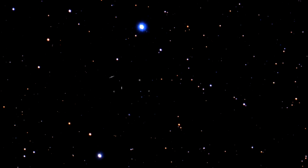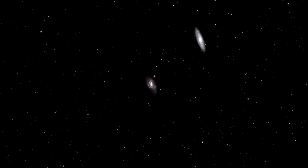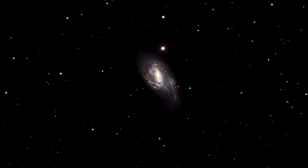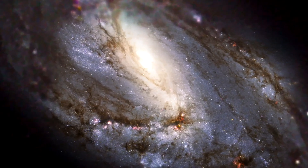Messier 66 wins out in size over its fellow triplets. It is about 100,000 light-years across. Messier 66 is the proud owner of exclusive asymmetric spiral arms which seem to climb above the galaxy's main disc and an apparently displaced nucleus.